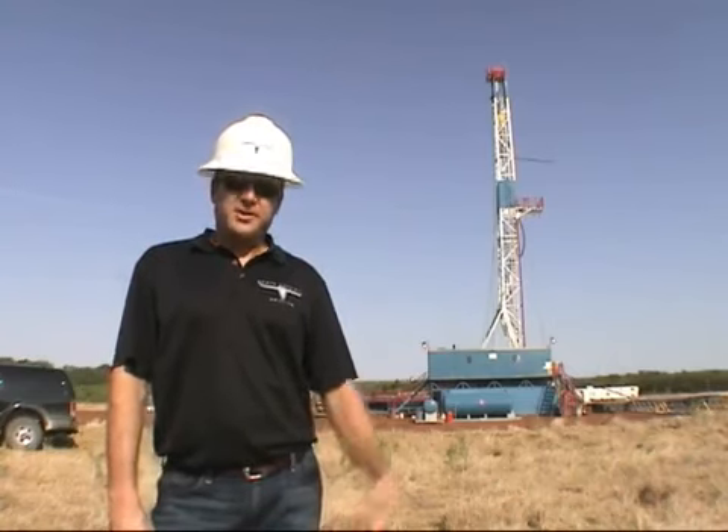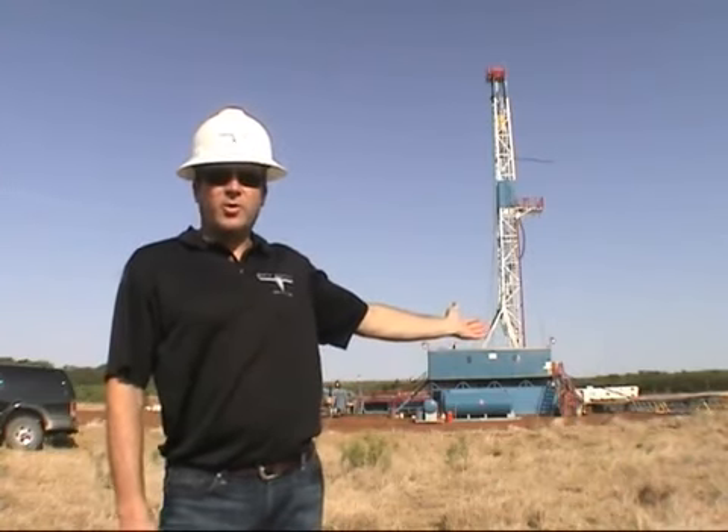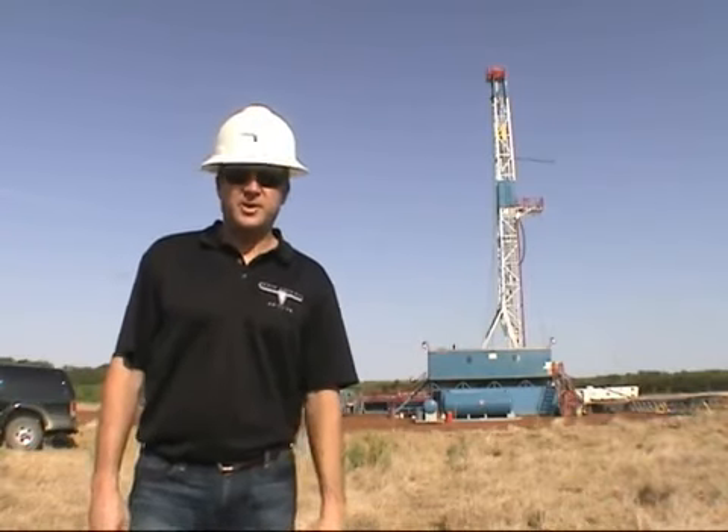I hope you enjoy the video. Welcome to the Booth Well Number 1A, Nolan County, Texas. Thank you very much.